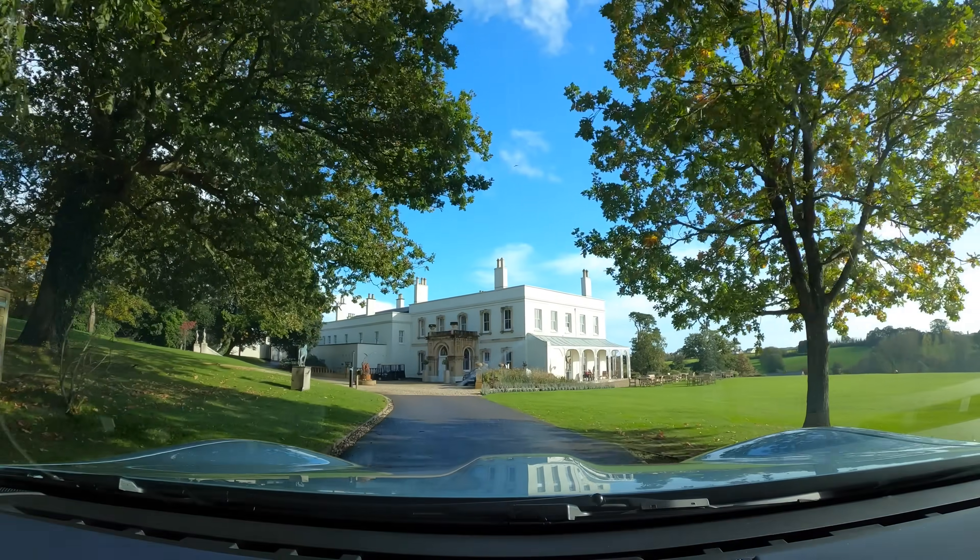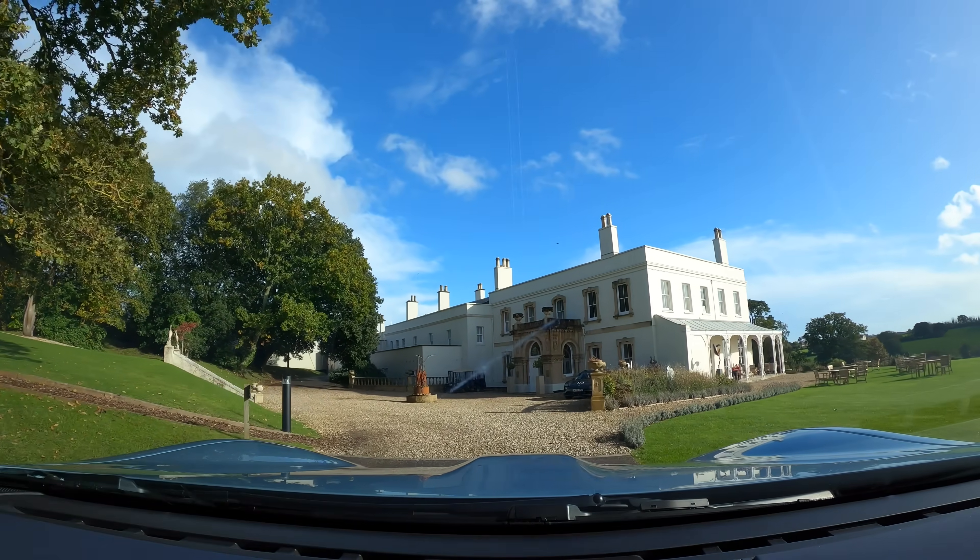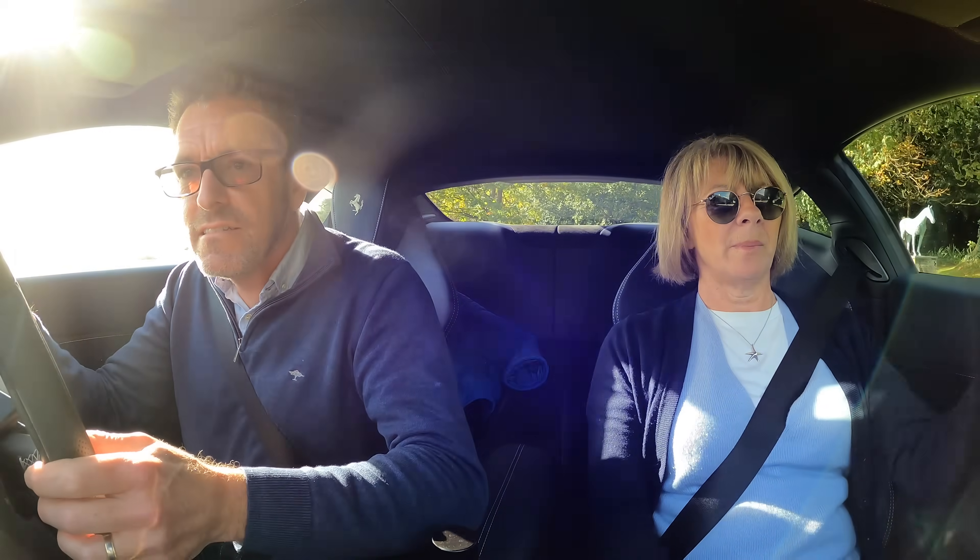Oh wow, super pretty! I'm guessing you just park up outside the front and then face the car the other way.